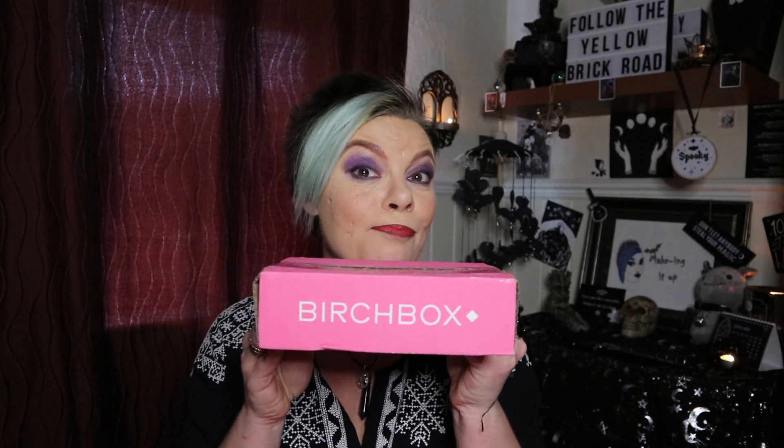January's Birchbox is here everybody. So what is a Birchbox, how much does it cost, what do you get inside of it? I'm going to tell you all the details now. Birchbox is a UK based monthly beauty subscription box. It costs £12.95 a month to receive, and that's including your postage and packaging.